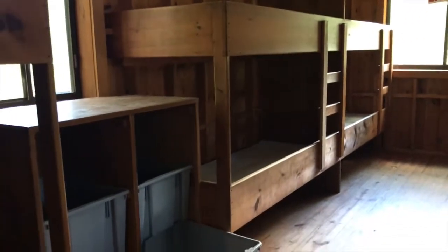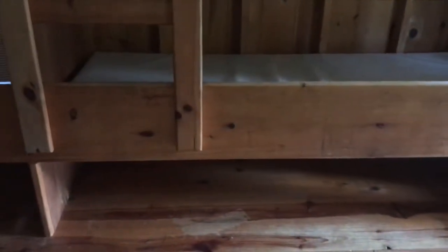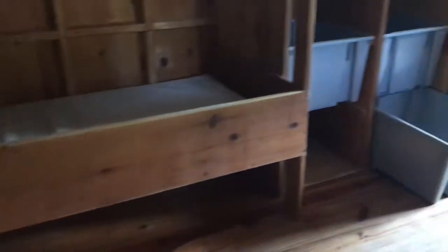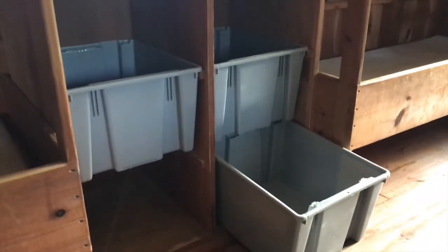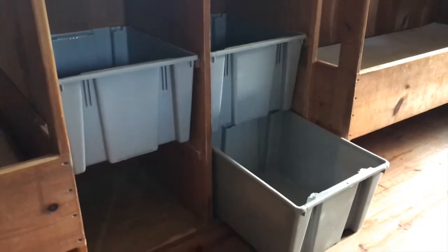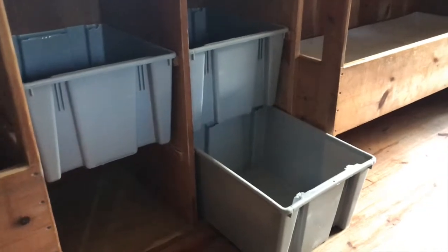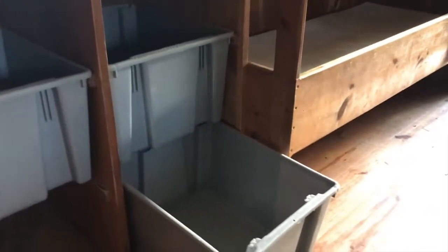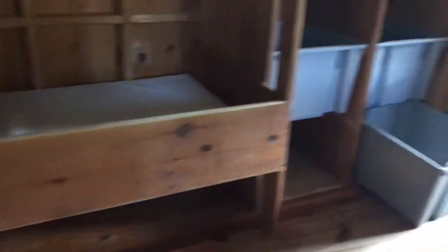As far as storage goes, we've got spaces under the bunks for shoes, small bags, and things like that. Each camper is also assigned a bin — you'll unpack your clothes and put them right in the bin. That's one of the places you can store stuff, in addition to keeping things in small bags under your bunk.